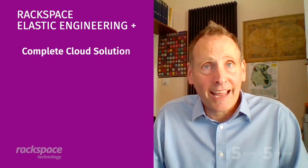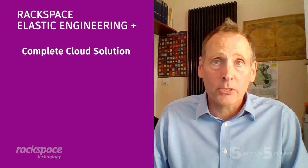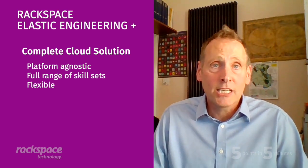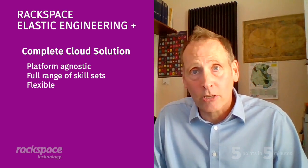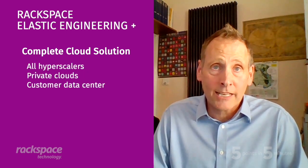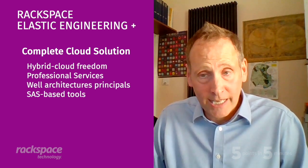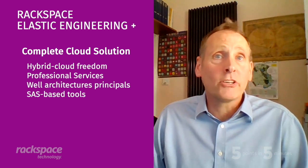My final point: the complete cloud solution. More importantly than anything above, Elastic Engineering Plus is designed to bring you the complete cloud solution. It means being platform agnostic, providing a whole range of skill sets with the flexibility to meet all of your IT business challenges. Rackspace Technology can provide those outcomes across a wide range of platforms, including all hyperscalers, our private clouds, and even the customer's data center. By embracing hybrid cloud freedom and delivering a managed service with our professional services teams, we not only consider how to meet customers' business objectives, but we leverage well-architected principles and SaaS-based tools to ensure customers get the best-in-class cloud support solution. Elastic Engineering Plus brings the Elastic Cloud model to a customer's workloads no matter where they are, with a support model that reinforces flexibility. This is an offering designed to fully embrace the cloud in pricing, in outcomes, and in the ways our teams interact with our customers.